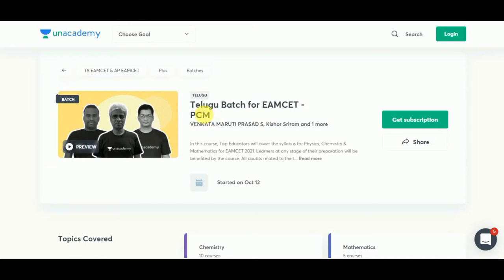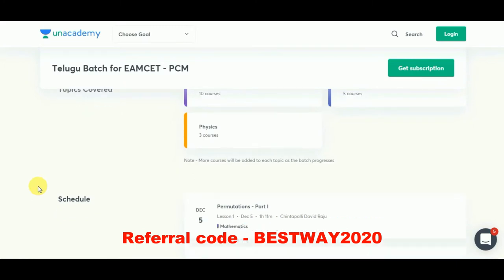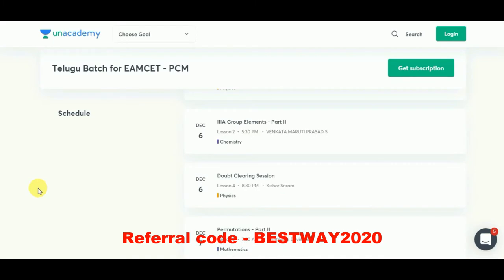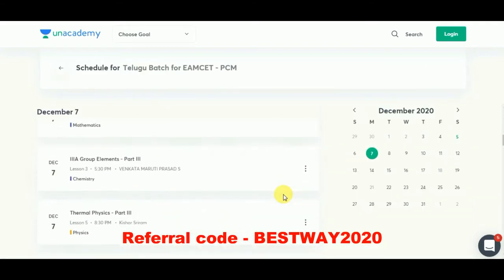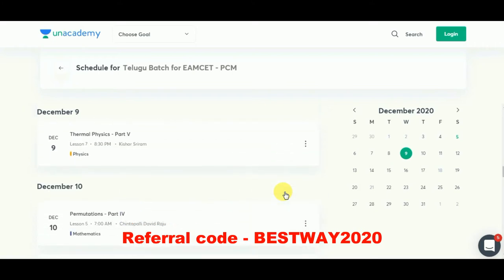An academy is providing courses for PSM set and APM set. They have specially started Telugu batches exclusively for Telugu students. This course will be available for students for both PCM and PCB, and here is the schedule clearly. There will be separate doubt clearing sessions as well, and there are also other similar comprehensive batches.